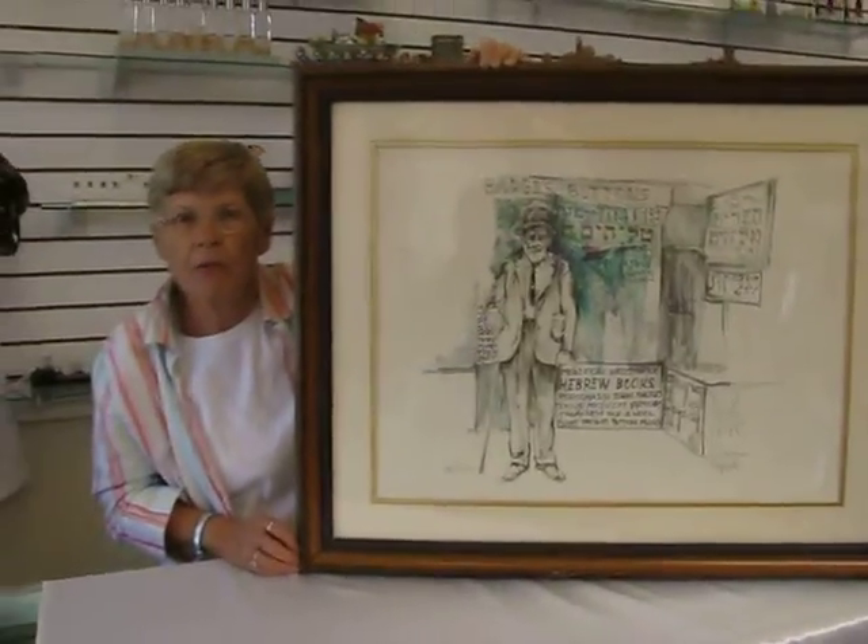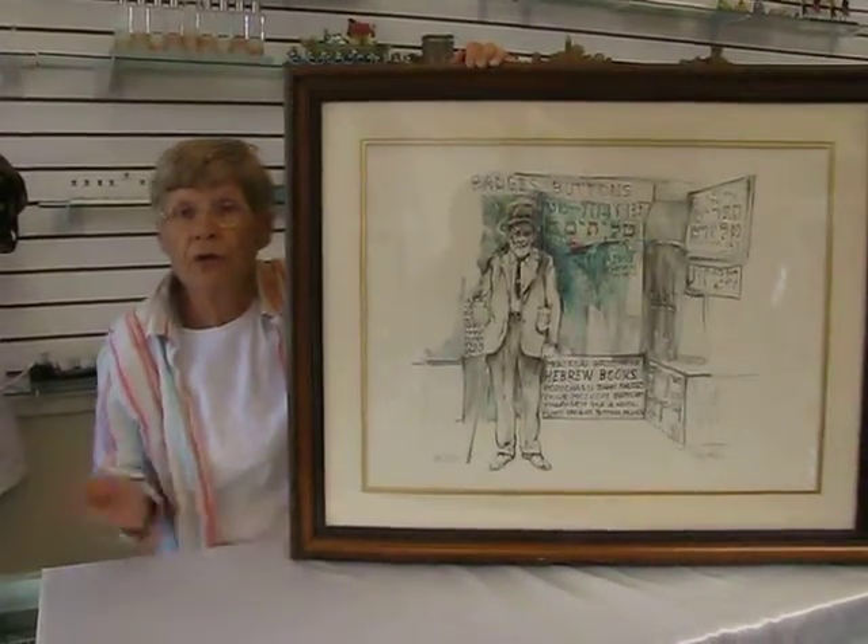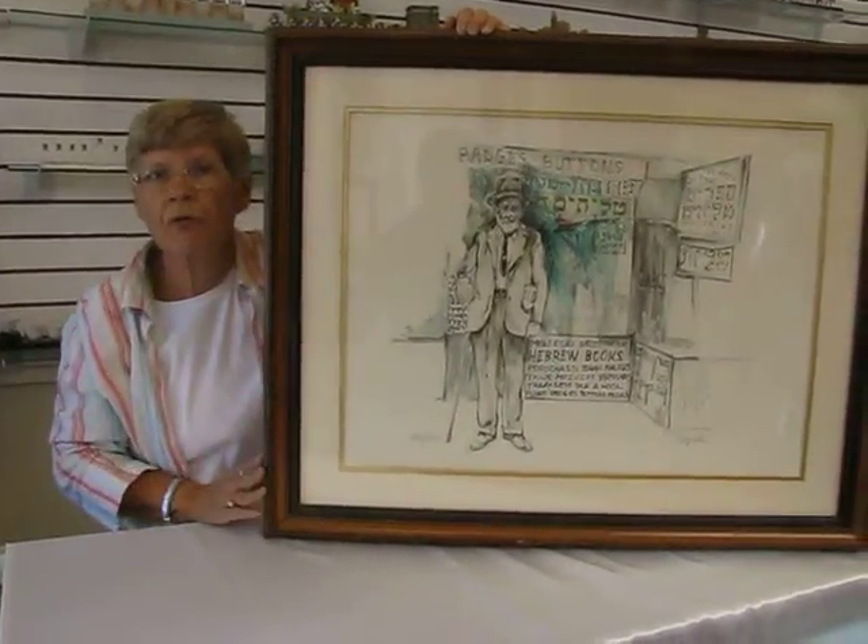This lithograph and others are available in this store, or you can check the drop-down menu below for ordering information.